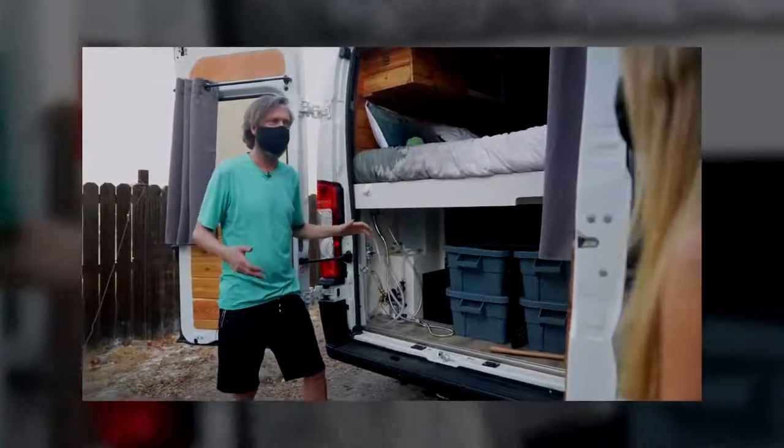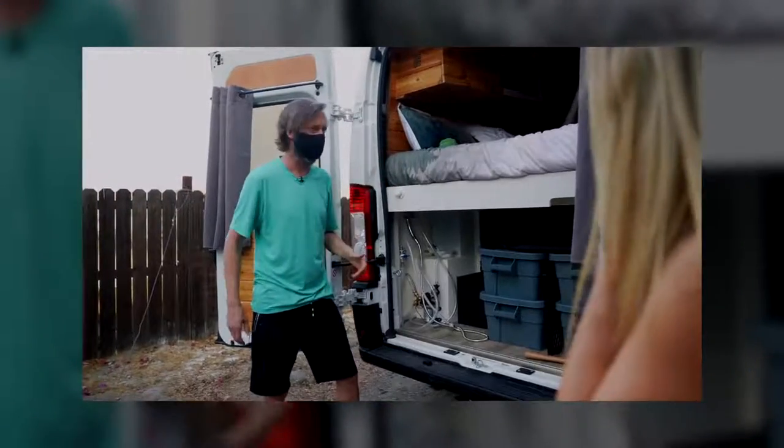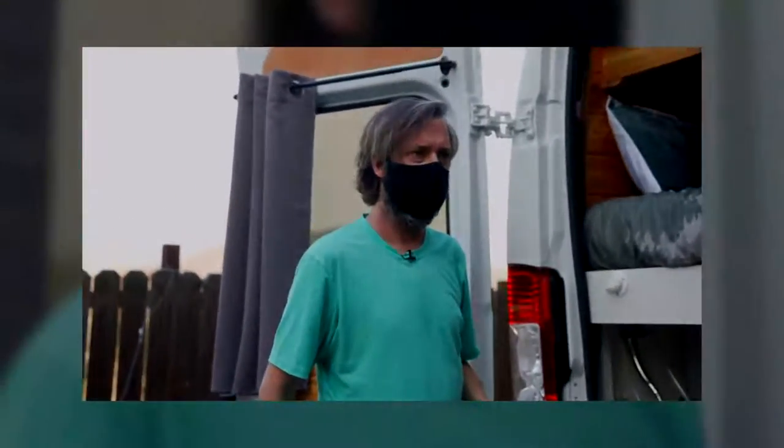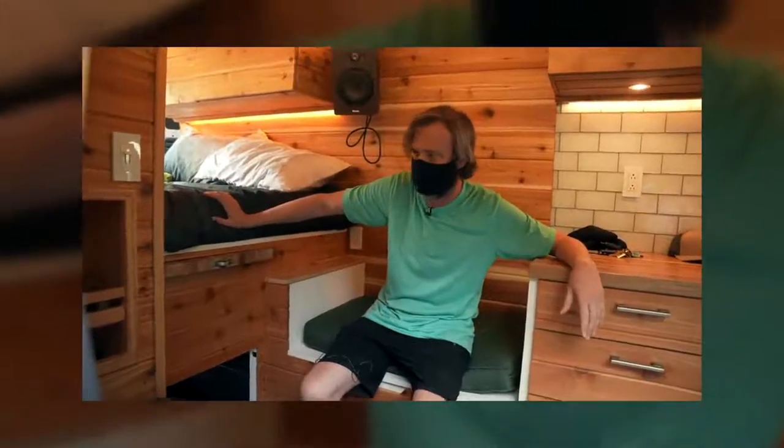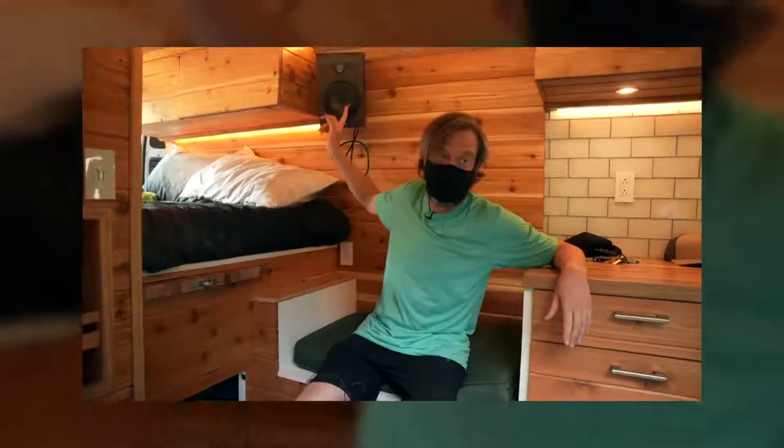This is a Ram Promaster van and they take it and convert it into a camper. It's kind of custom — I let them take the lead because they know what they're doing, but I did make a few adjustments to certain things for my studio.